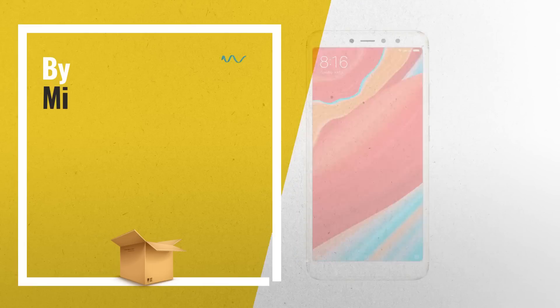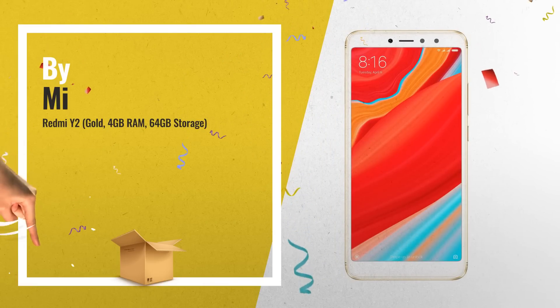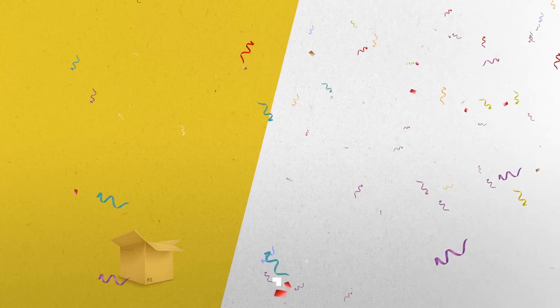Number 5: Redmi Y2, Gold, 4GB RAM, 64GB Storage. 6-inch HD Display with 1440x resolution.